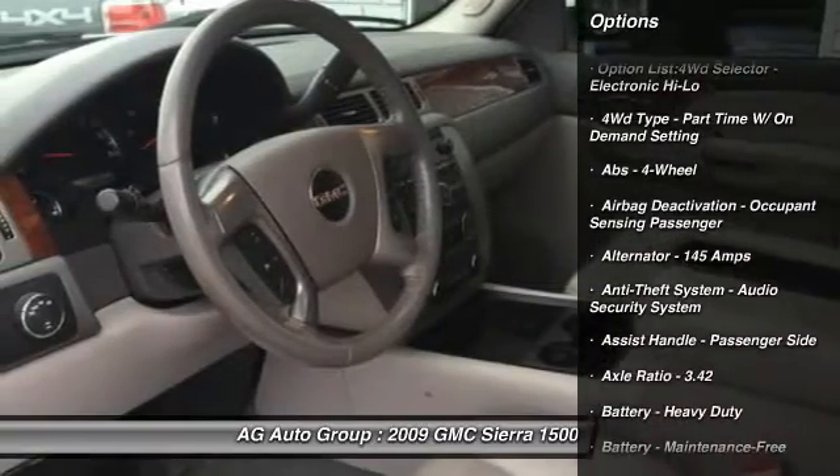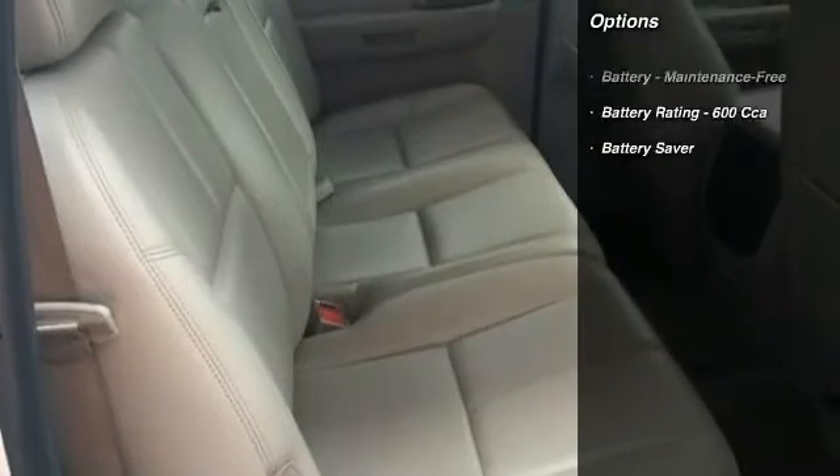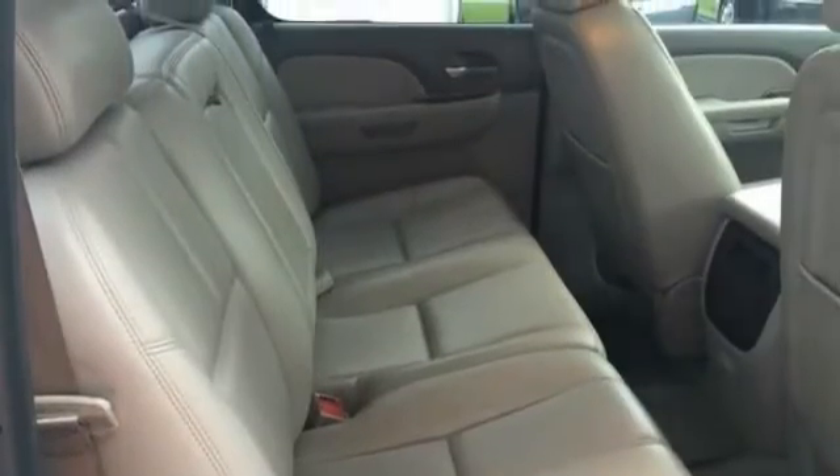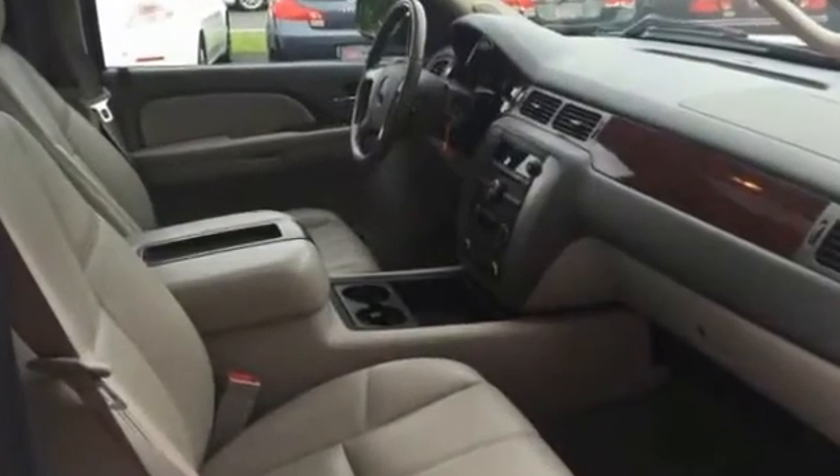Here are some of this vehicle's great options: traction control, stability control, front air conditioning, power steering, cruise control, AM-FM stereo radio, power brakes, compass, power door locks, and trip odometer.